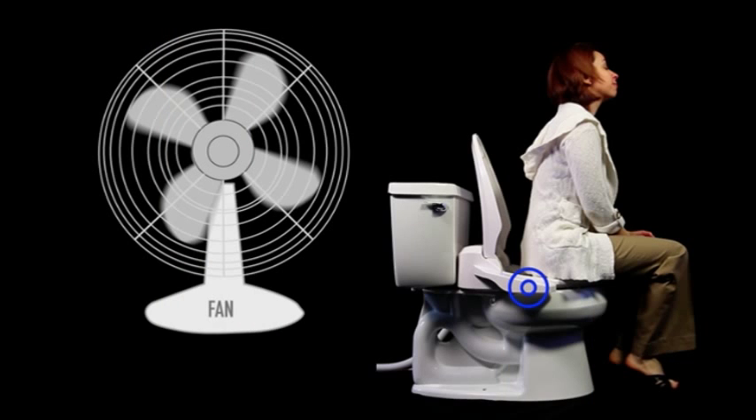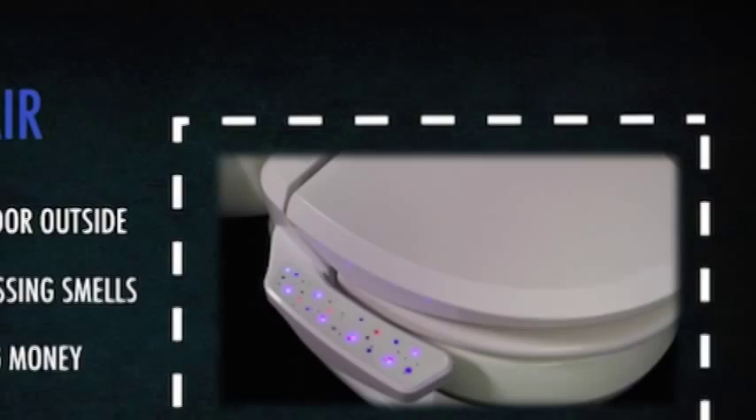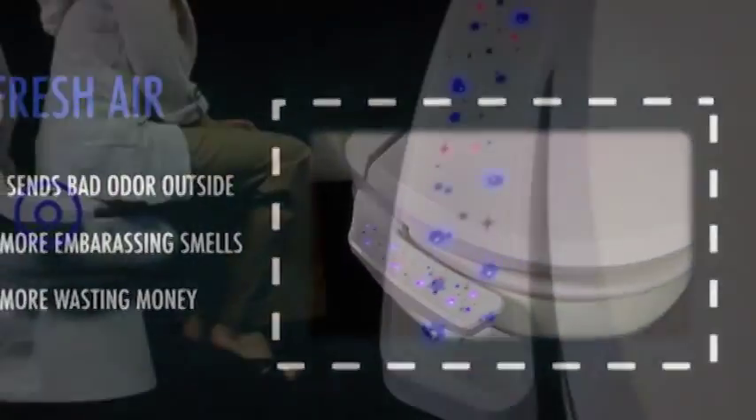The Kickstarter promotional video describes the issue as stinky, gross, and sometimes socially awkward. The seat has a sensor that detects when someone is sitting down, which triggers the fan to turn on. The seat also has an anti-slam lid that closes softly.